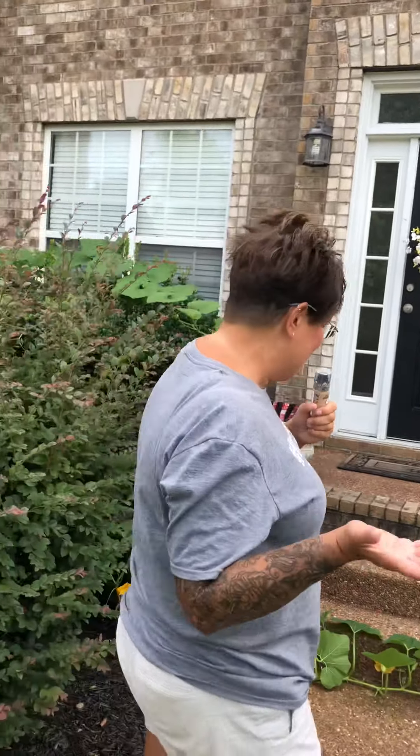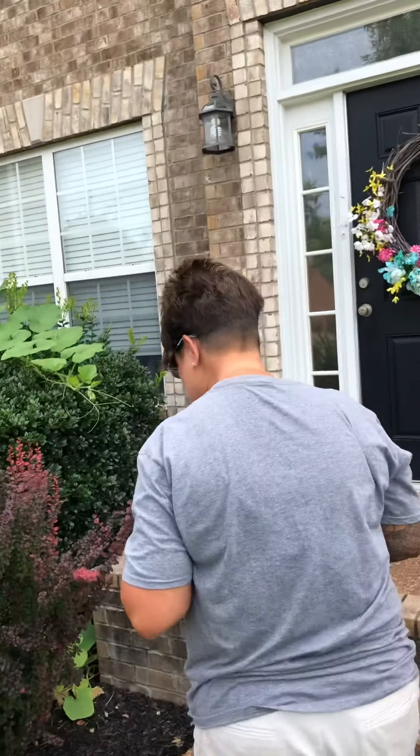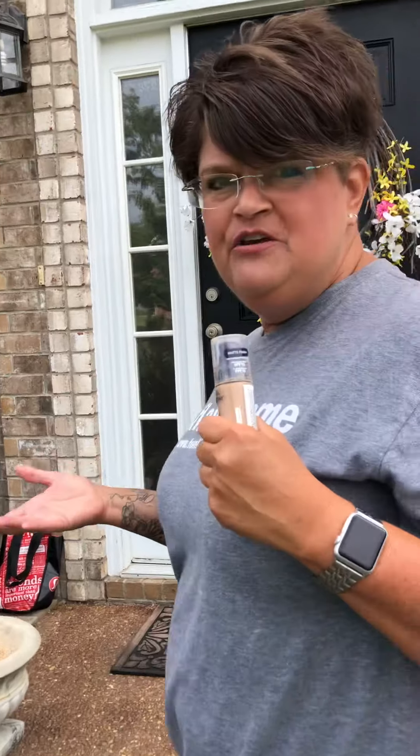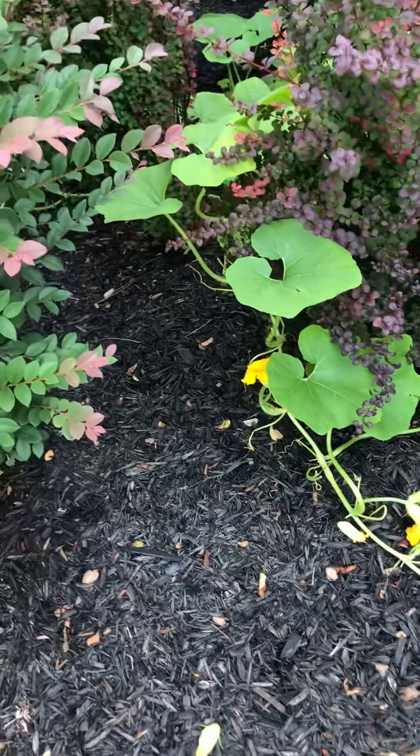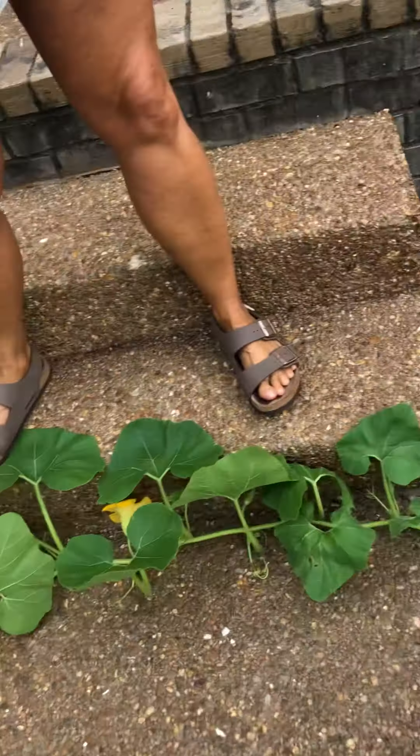So I was like, are we really going to have a pumpkin on this plant or is it just going to be a non-fruit producing plant? I strung it across here and it's going to go over into this area.